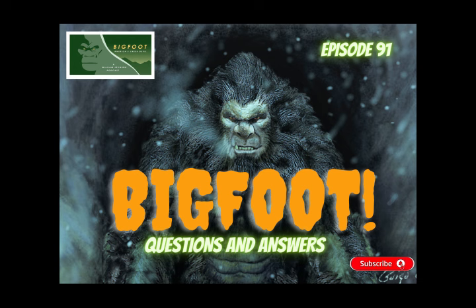Thanks for listening to this episode of Creek Devil. If you or anyone you know has had an encounter with these creatures, please contact us at williamjevning@yahoo.com. That's William, J-E-V-N-I-N-G, at yahoo.com. All communication is confidential. Join us for another program next week. And until then, keep your eyes open out there.